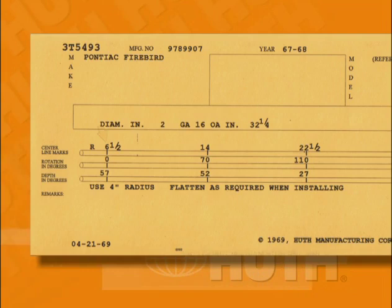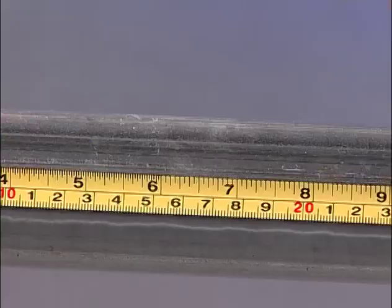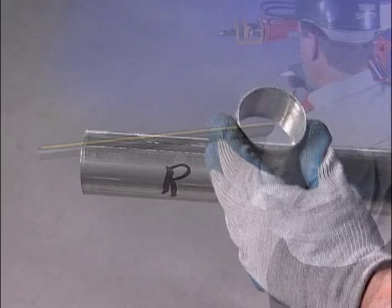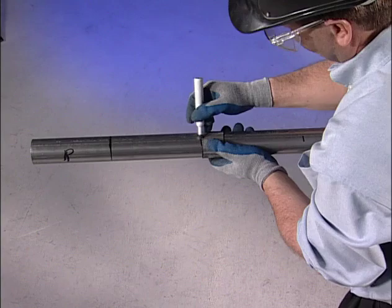Remember, always choose a pipe at least 12 inches longer than the center line of the last bend — in this case, 34½ inches. Snug the pipe in the dies. Mark the pipe with a felt tip pen at 6½, 14, and 22½ inches. Expand a short piece of tubing as a sleeve to assist in marking the pipe completely around its circumference. This way, you'll always have a reference mark as you rotate the pipe. Mark the overall cut-off length — in this case, 32¼ inches. It's a good idea to grease your dies and shoes before you begin bending.